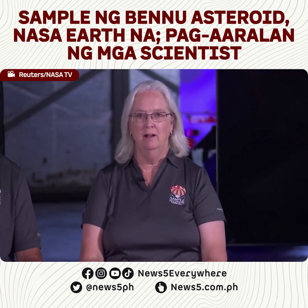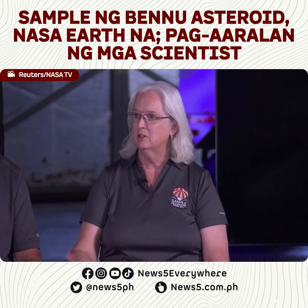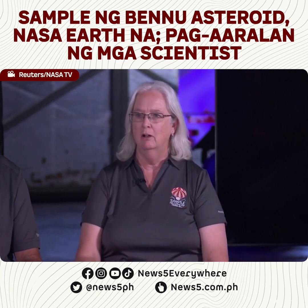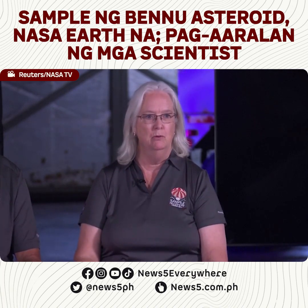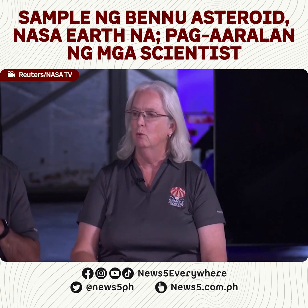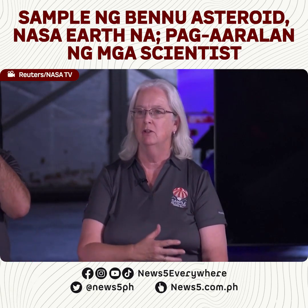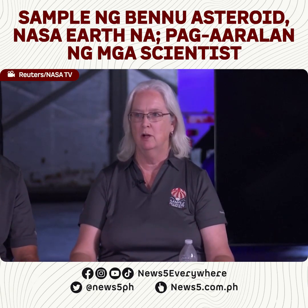We currently have a team of spacecraft engineers, scientists, and curatorial personnel working right now in a temporary clean room here at Dugway to make the sample capsule ready for transport down to the Johnson Space Center so that we can open it up and reveal this treasure.